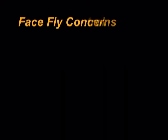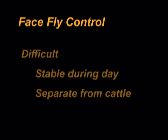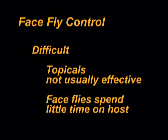Control of face flies is difficult. Relief can be obtained by stabling horses during the daytime when the face fly feeds. Pasturing horses separately from cattle will lessen the incidence of these flies on horses. Topical insecticide applications are usually not effective because face flies spend little time on the host.